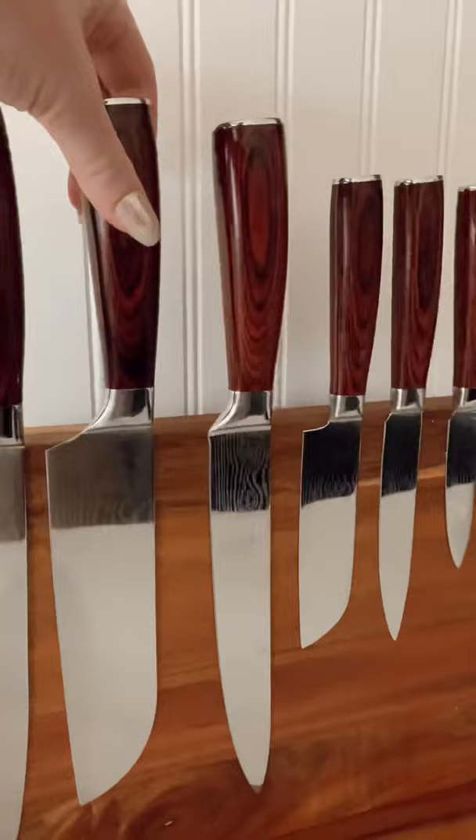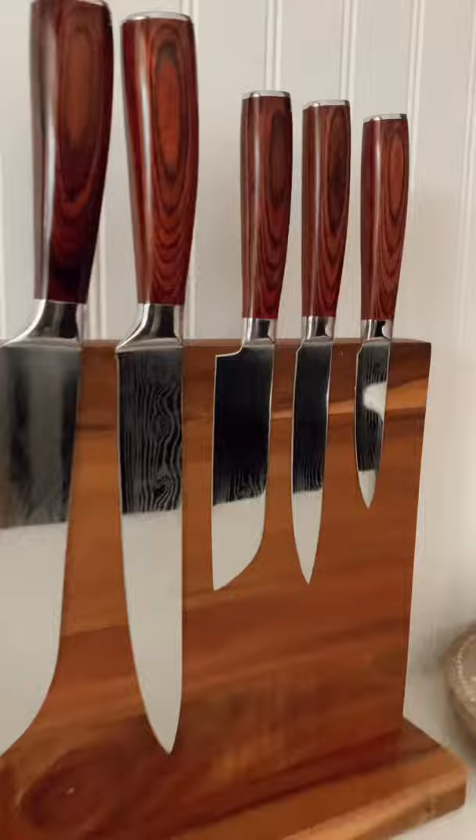Last but not least is this knife set and the magnetic board that holds them up. These knives we have seen all over TikTok, so we finally decided to order them and we are obsessed. This magnetic block can hold all of your knives on either side — it is so cool and extremely strong. It'll hold every knife that you have.